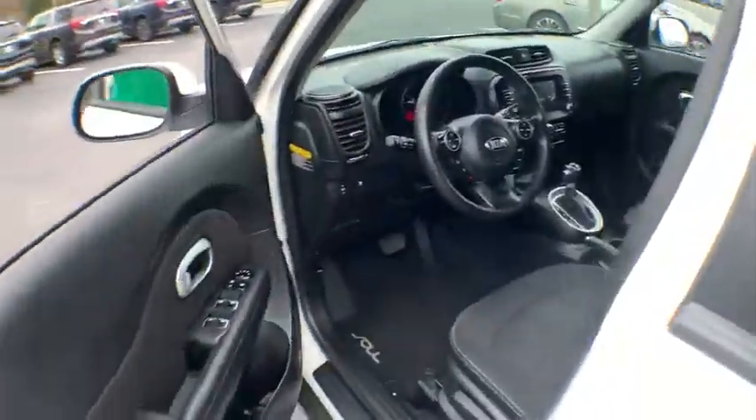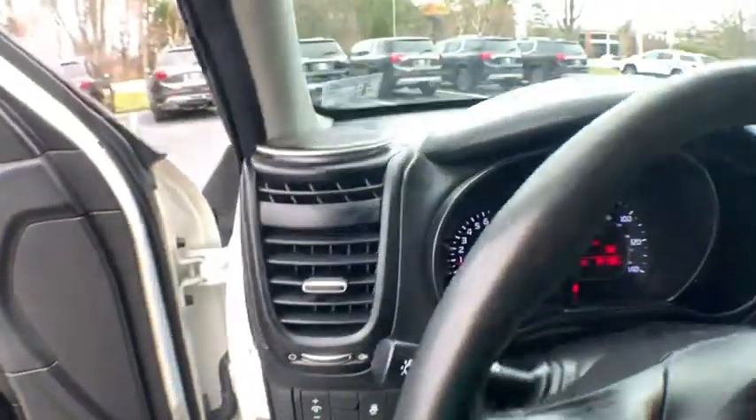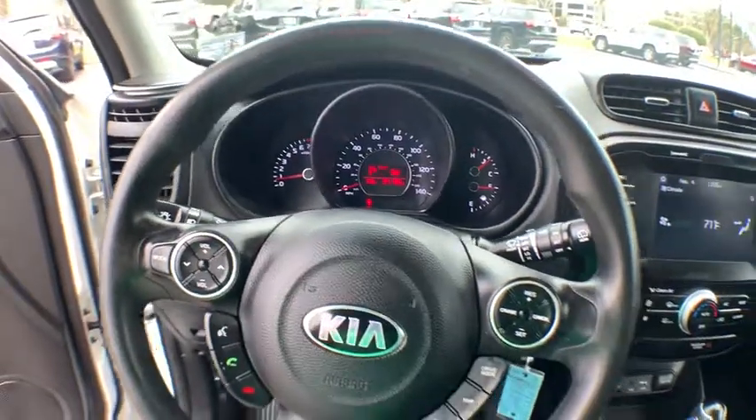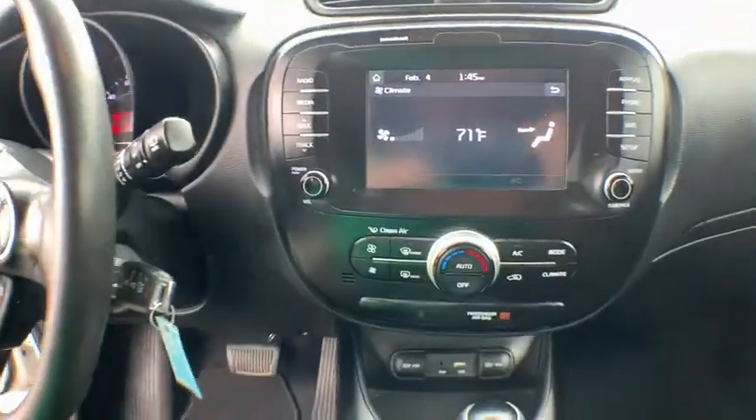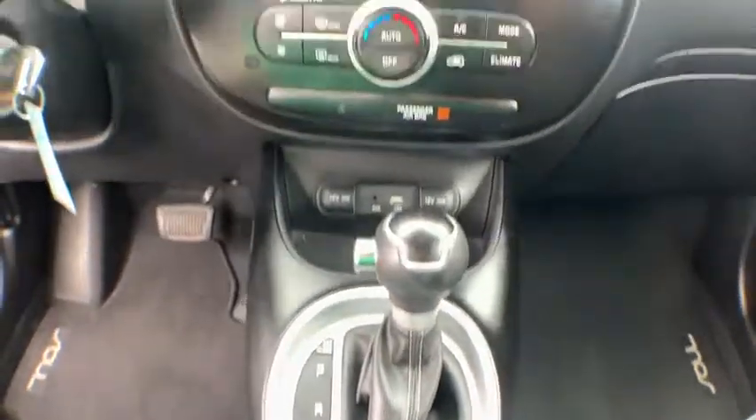This vehicle has less than 35,000 miles. Here are some of this vehicle's great options: traction control, dual airbags, power steering, four-wheel disc brakes, fog lights, power windows, rear window defroster, and electronic stability control.